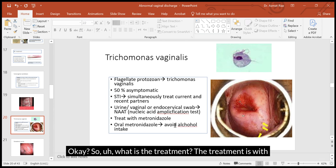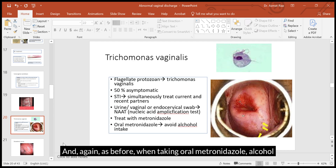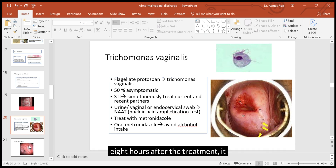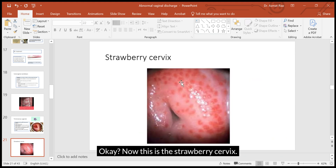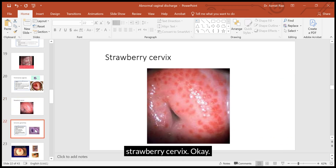The treatment is oral metronidazole. When taking metronidazole, alcohol should be avoided during the course and for at least 48 hours after treatment, which should last at least seven days. This image shows the strawberry cervix — it just looks like a strawberry, which is why it's called strawberry cervix.